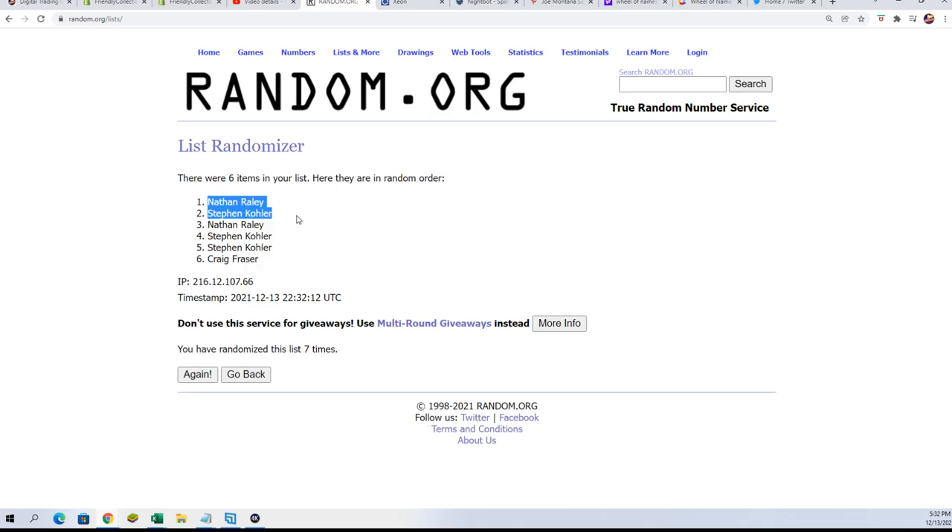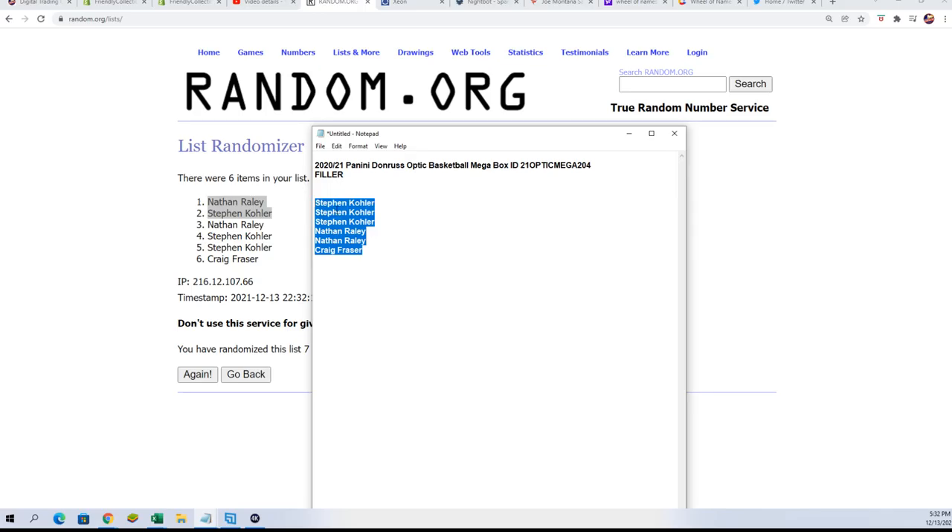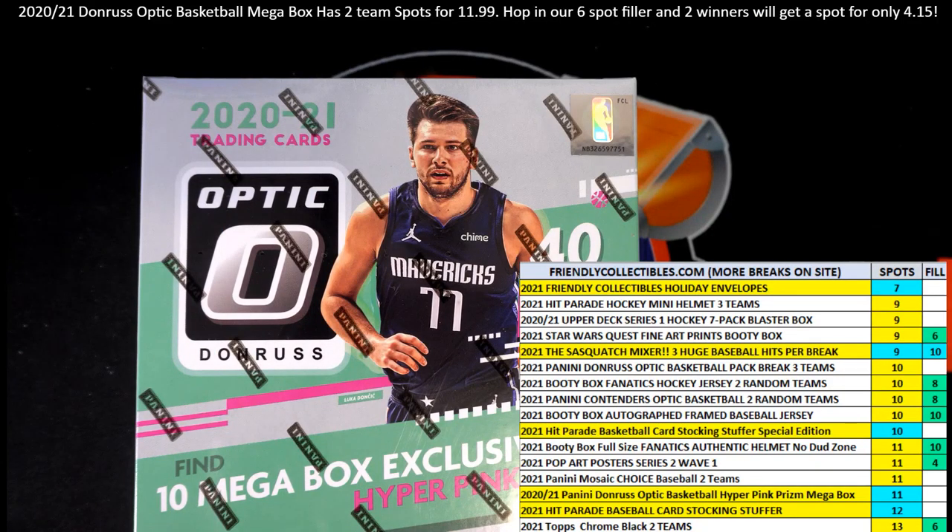You just got into the break and you just got two teams for $4.15 — you won in the very first filler! So that is exciting, man. I hope you get big in there. Way to go. High five — getting a discount! If you didn't win the filler, thanks for getting in and giving it a shot with us, winning spots for cheap here at Friendly Collectibles.